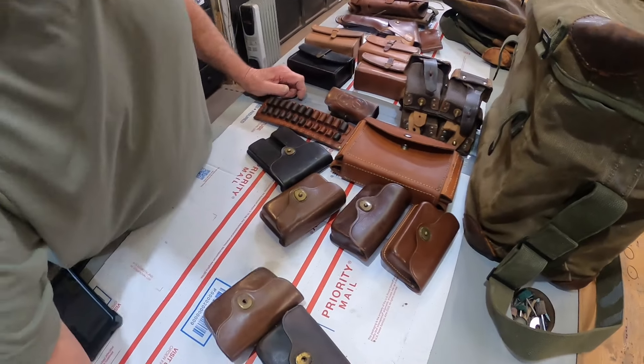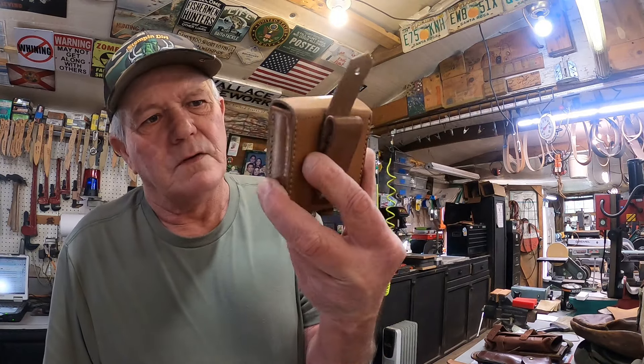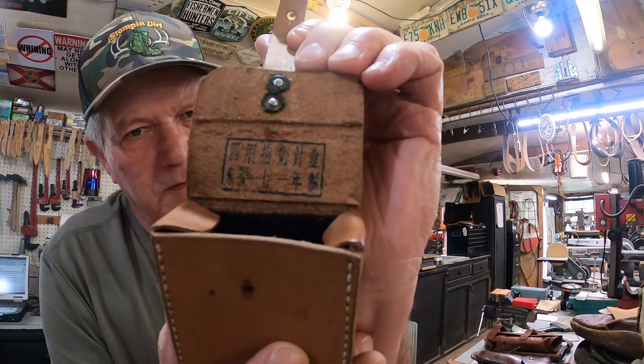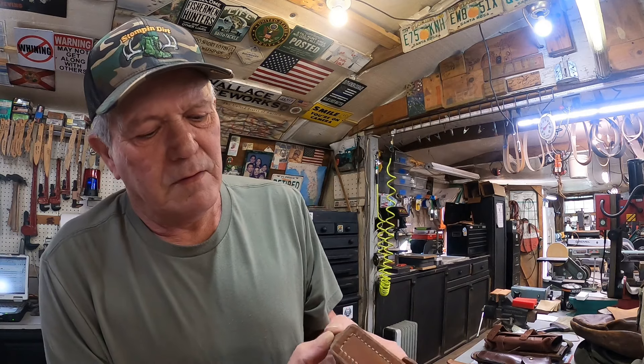That is the work for the next probably at least two days, maybe three days. And I forgot to show you this little one here — I don't know if that writing is Japanese or Korean or even Chinese, I don't know. I'll try to look it up online and see. I'll probably never figure out what it says, but it's a little pouch of some kind that they would use.